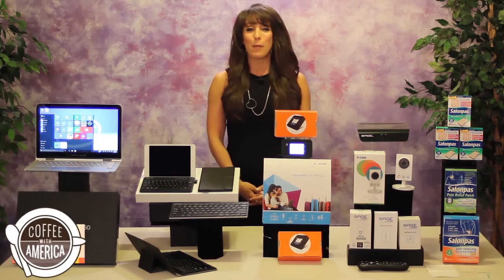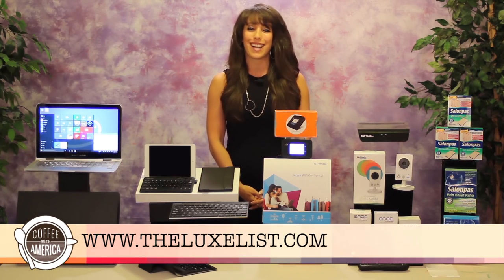So with this and all of today's solutions, this summer travel season can be the best ever. Learn more about all of them at TheLuxList.com.